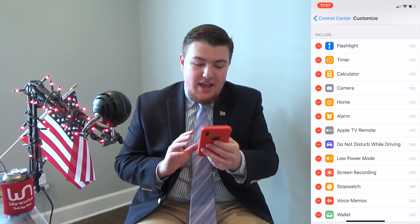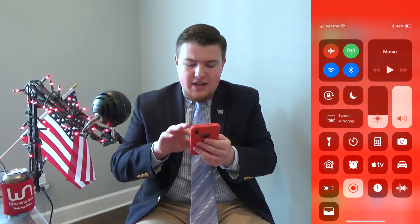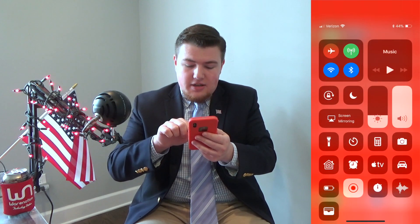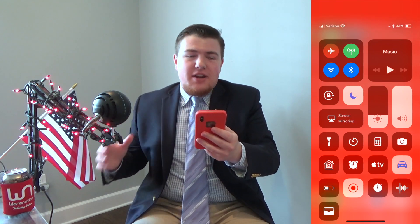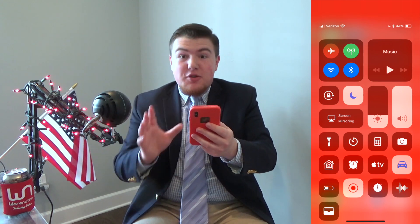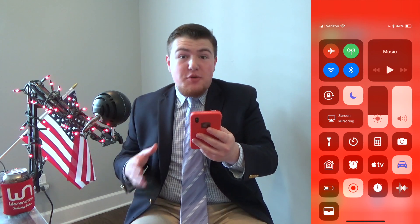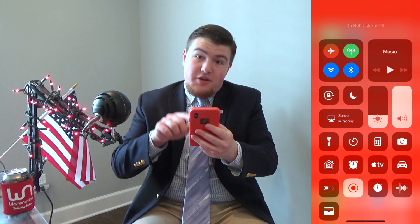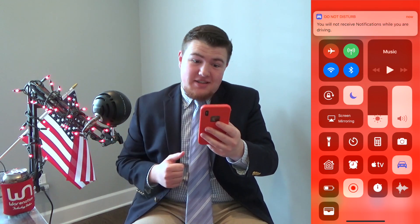Once you've got that set up, you're ready to go. Open your Control Center and click the Do Not Disturb While Driving icon — it's the little car. Just like that, you'll now be sending that automatic reply to whatever group of people you selected whenever they try to text you while it's on. To turn the feature off, just click the car again — it's off. Click it again — it's on. Easy.